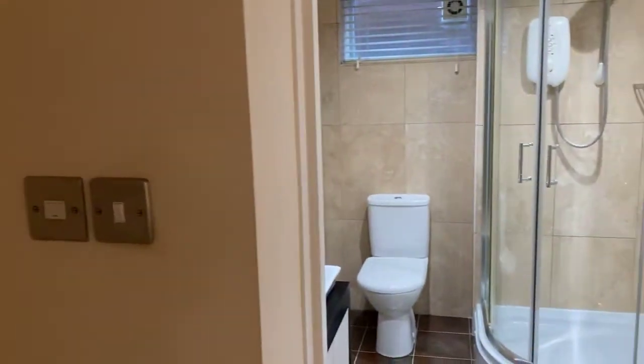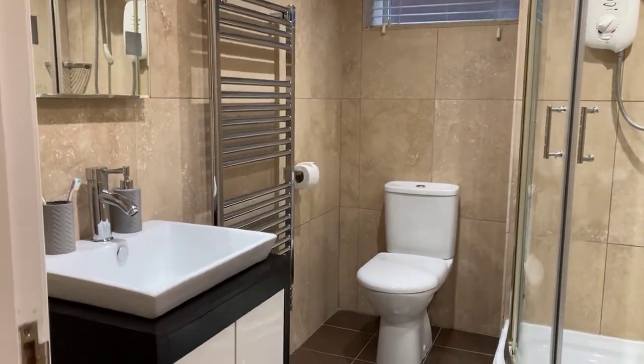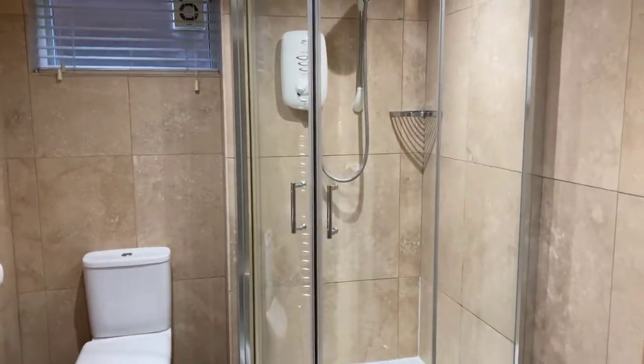Through to the en suite — again nicely finished, with full wall tiling, a vanity sink unit with storage, and a shower in the corner.